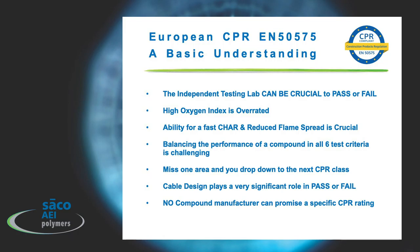High oxygen index is definitely overrated. The most important attribute you need in a cable compound — either in the buffer tube or overall jacket — is the ability to form a char and reduce flame spread. That is very crucial.